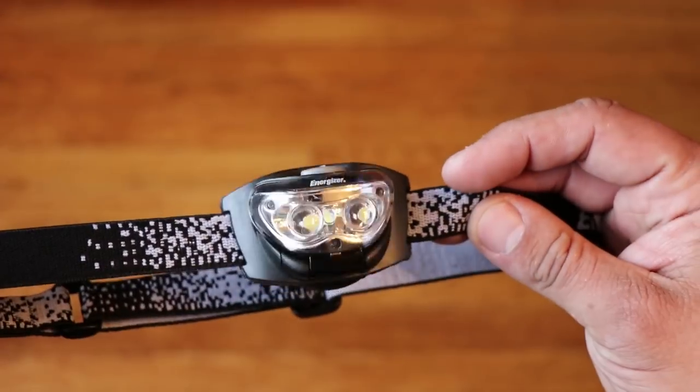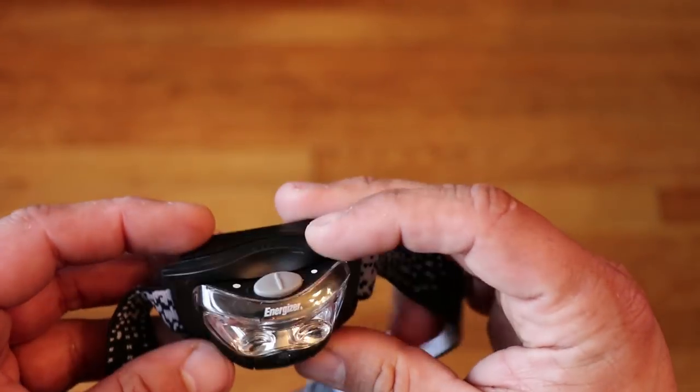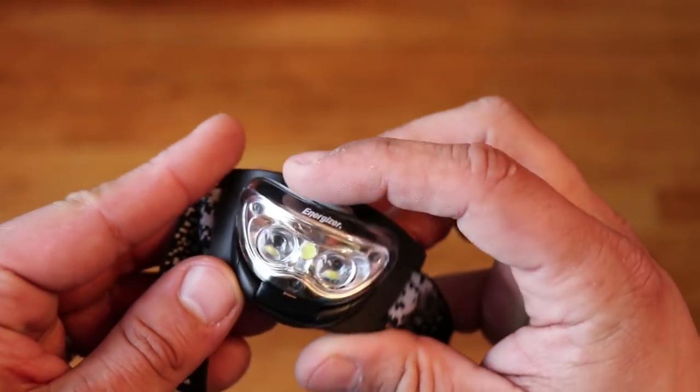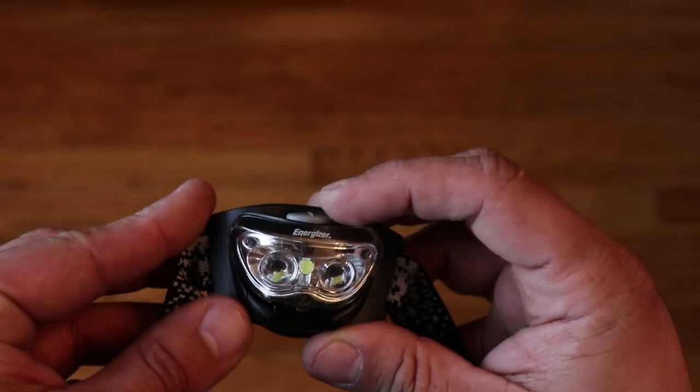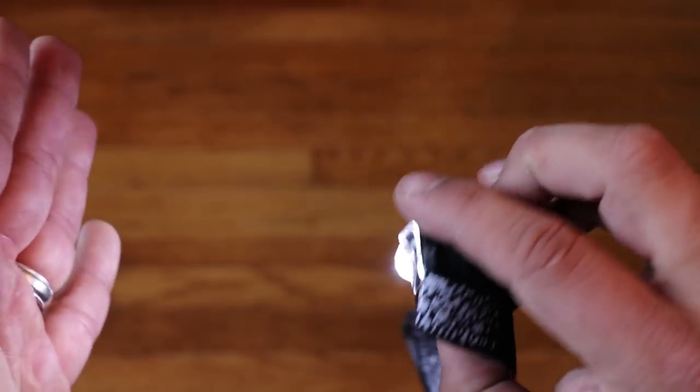As a bonus item you could also wrap a headlamp around the hard hat to aid in illumination. I tried to keep this version of the kit under $50, but I may add the headlamp in the near future for accessibility purposes.